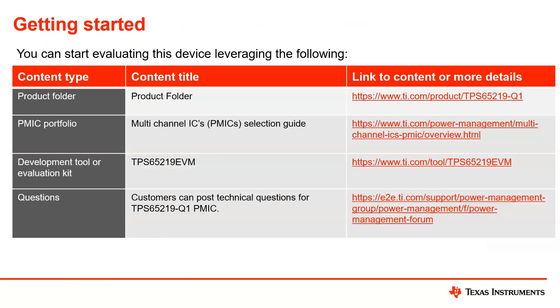I have the links posted for the TPS65219: the product folder is already available on TI.com. If anyone wants to review the PMIC portfolio across automotive and industrial sectors, the link is posted for all PMIC selection guides. The link to the EVM is also listed here, and if anyone has technical questions on the TPS65219, feel free to click the link and post on E2E.com.